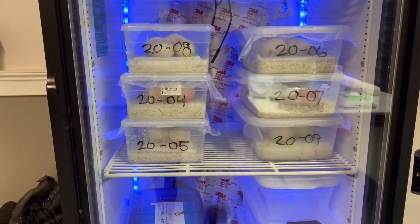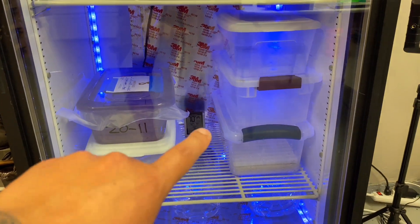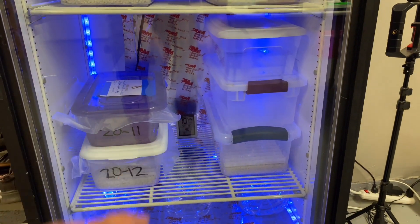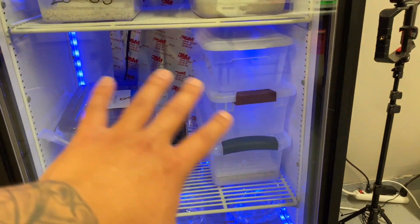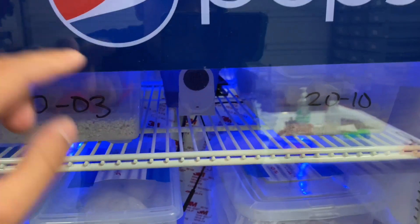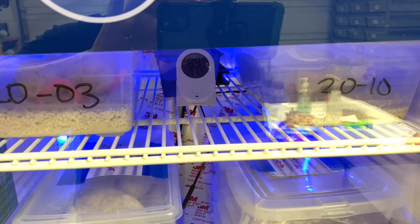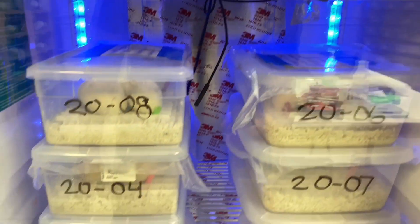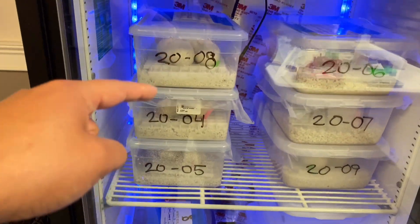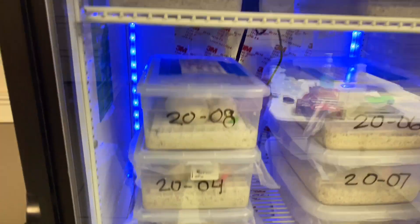Look at that — the old one was maxing out at 12 clutches; this is gonna easily hold 20 plus, at least, if I can reconfigure the shelves. Temperatures are holding good. Got the thermostat and thermometer over there, and there's a hygrometer also doing humidity — everything's staying at 90 down here and about 89.1 up top, staying pretty even.